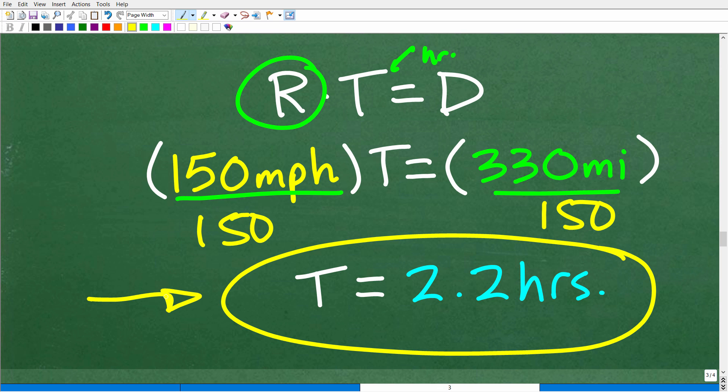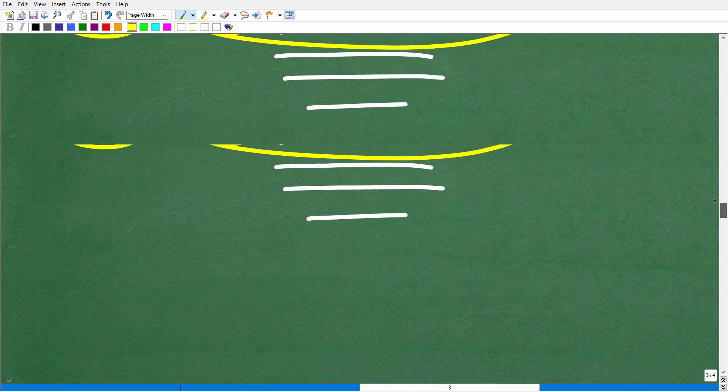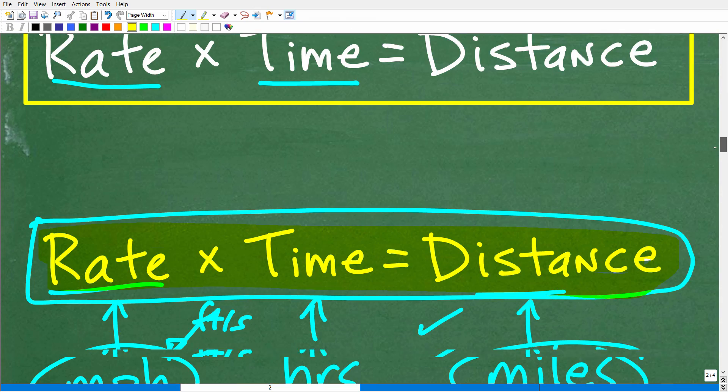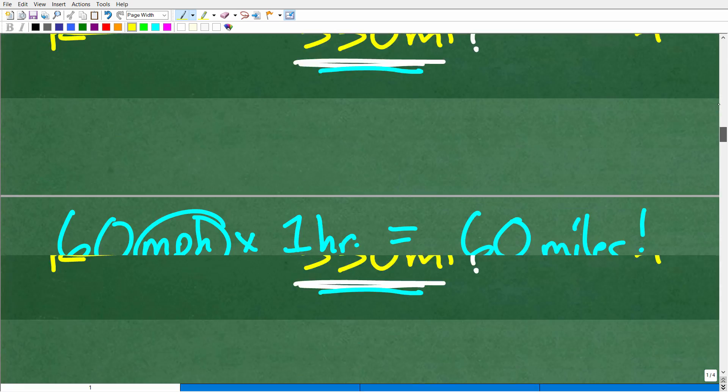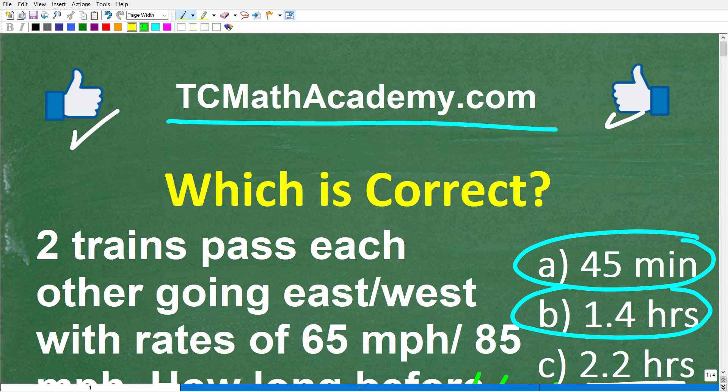The more interesting part of this problem is the relative motion aspect of it, assuming you already know the formula rate times time equals distance. If you want to learn more about vectors, check out my pre-calculus course. Hopefully you enjoyed this problem — don't forget to like and subscribe. I wish you all the best in your math adventures. Thank you for your time and have a great day.